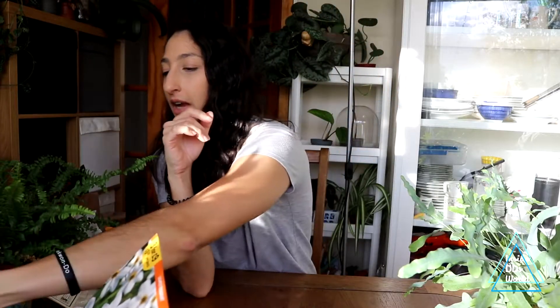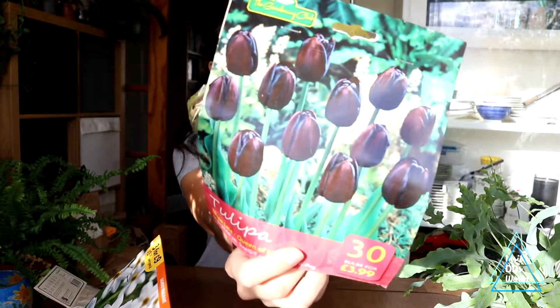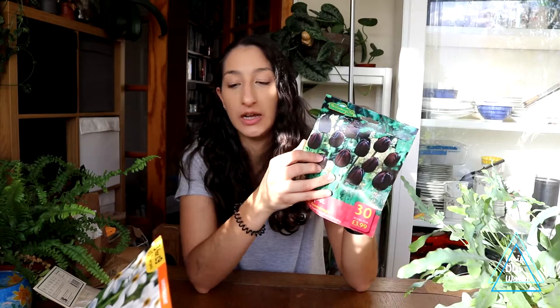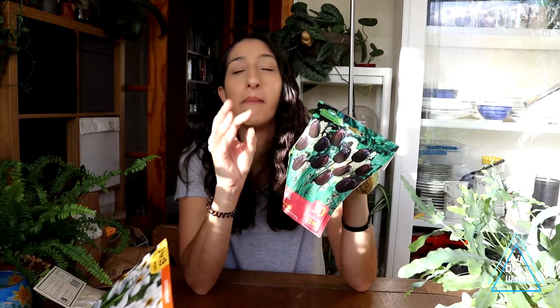I've already planted some of these — queen of night and I think rinaldo — they're really dark tulips and just gorgeous. You can plant them by themselves or mix them with other colours. Last year I had queen of night with a bright red tulip together and it looked stunning. Highly recommend these — they're amazing.